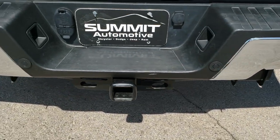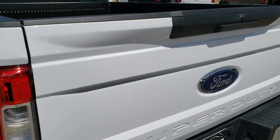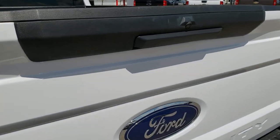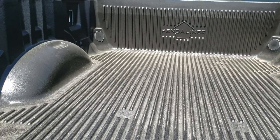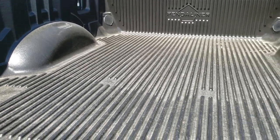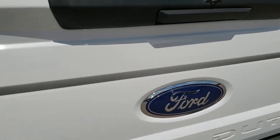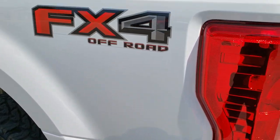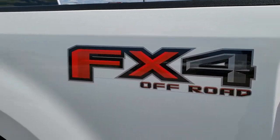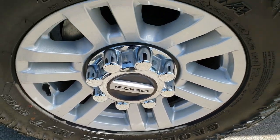As we come around to the back of the vehicle, no dents or dings on that rear bumper. It does have the reverse parking sensors and the backup camera. Drop-in bed liner. Tailgate shuts nice and solidly and lifts up really easy — it has the assist on it. As we go down the driver's side, just as clean as the passenger side, no dents or dings on the box, and this back rim is in nice condition as well.